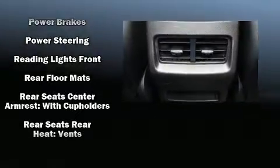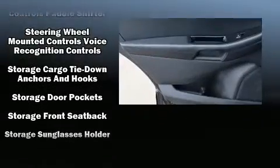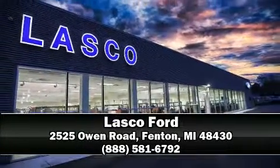This vehicle has achieved certified pre-owned status by passing Ford's rigorous certification process. Our experienced sales staff is eager to share their knowledge and enthusiasm with you, and we are here to help.